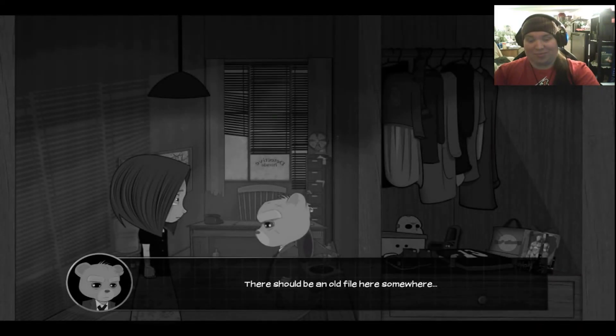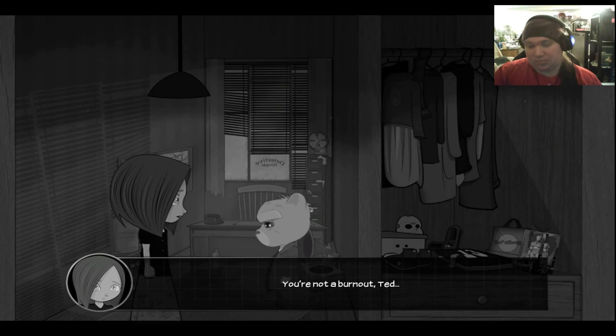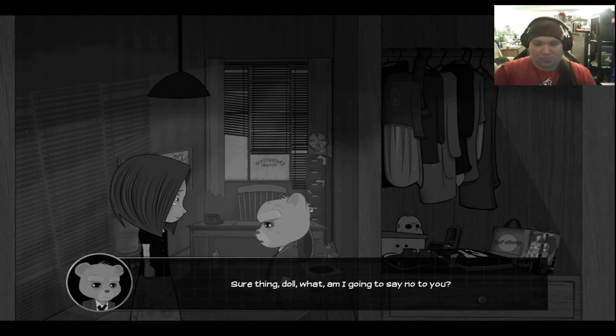There should be an old file here somewhere — nasty business from a couple of years ago. The robot union hired me to look into several cases of robot kidnappings. The CEO of Luminarium, Skinner, used robot parts to manufacture headlights at low prices. I brought down that whole shady deal — almost got shot in the process. Rust finds me unqualified for lookout duty, probably thinks I'm a burnout. You're not a burnout, Ted. I mean, you were more driven before, but I understand you've had a lot on your mind lately. Anyways, I'm really glad you're with me on this one. Sure thing, doll. What am I going to say — no to you? Thanks, Ted. Don't mention it, partner.